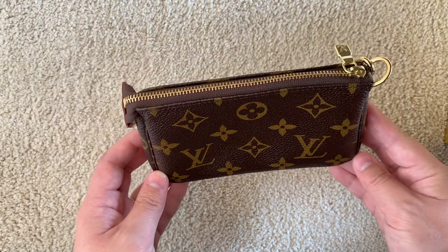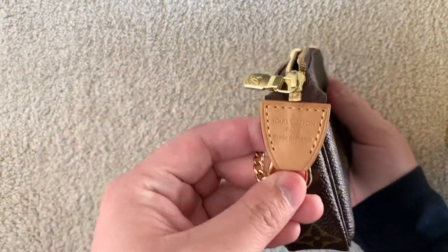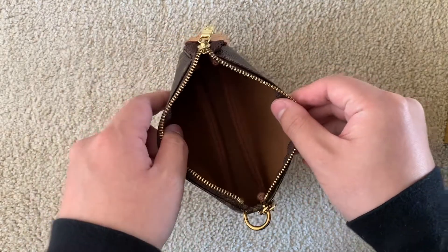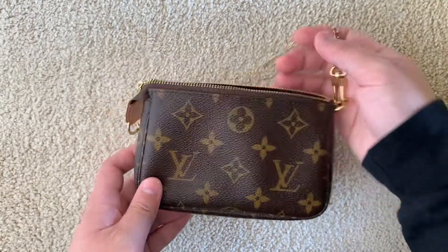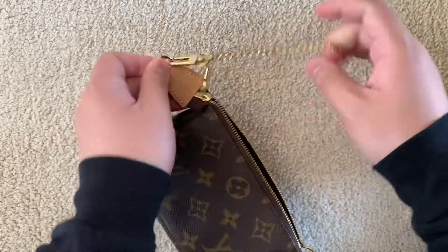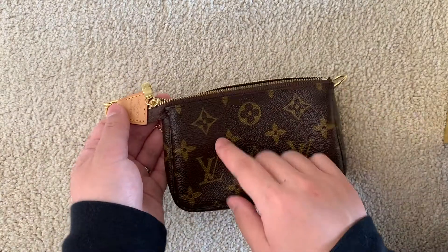The very first SLG in my collection is the mini pochette, which I got a couple of years ago. I use it now mainly as a catch-all. Mine is in the monogram pattern, made in France. It has a zip pull at the top and pretty good capacity inside. You can use it as a mini purse — phone, cards, cash, and keys all fit. It comes with a detachable chain so you can use it as a wrist slip.